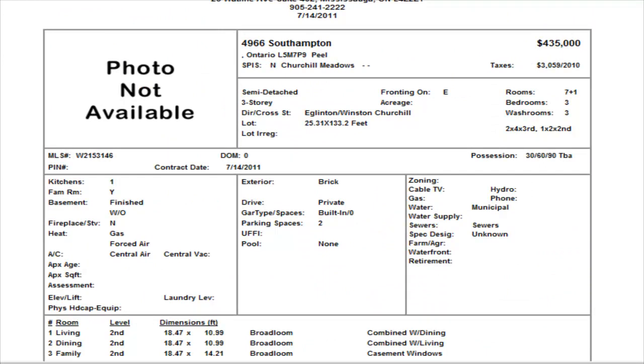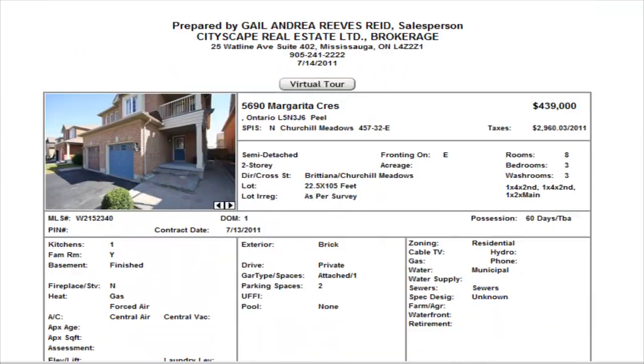We have a semi-detached in Southampton at Eglinton and Winston Churchill area. This is a three-bedroom, two-and-a-half washrooms with a finished basement, listed at $435,000. No internal pictures yet — $435,000, not a bad price for that area.